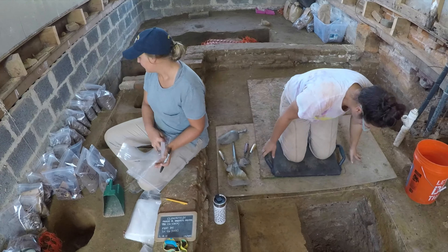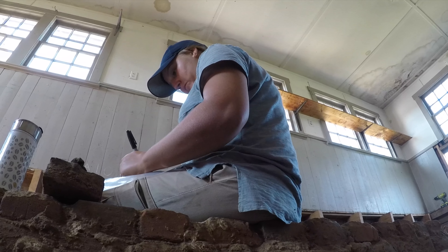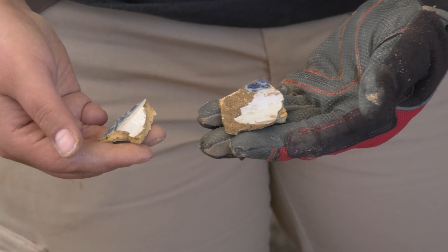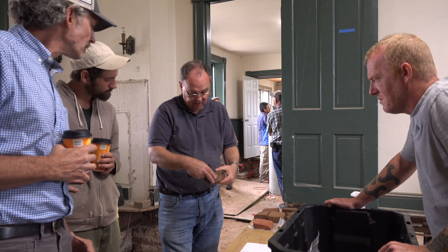Once everything's been cataloged, we label the artifacts before they go to curation. We do this because if someone comes to study the collection and they're pulling ceramics and things out of the bags, they have to be able to put those objects back into the correct bags. The labels consist of the site number and then the lot number, which will be specific to the provenience for that artifact — there will not be any duplicate lot numbers.